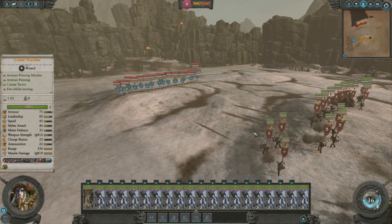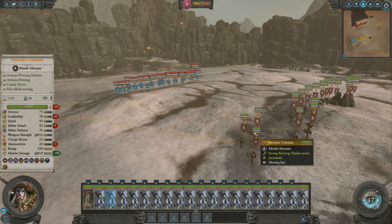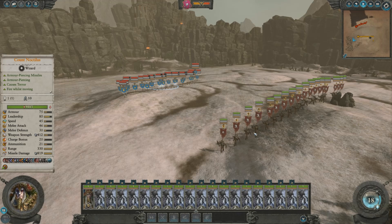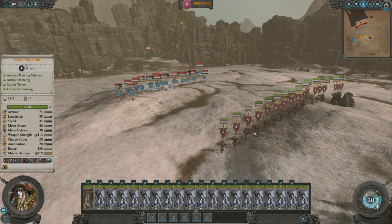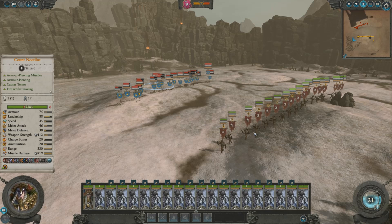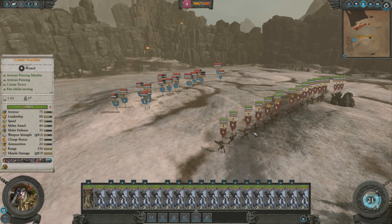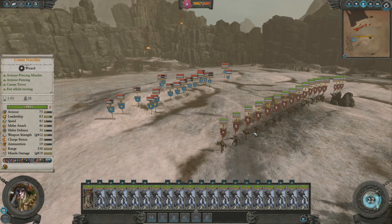Coming in at number 2 is the one unit army spam — quite simply where you take one unit that's very powerful and make it your entire army composition. In this particular case, playing as the Vampire Coast faction, we've got nothing but Necrofex Colossi, which are probably the most powerful unit in this game at the moment. The benefit of this is that by only using one or two unit types in your army composition, you're allowing your legendary lord to focus the red skill tree just on those particular units, so you don't have to spread points across units that aren't boosted at all.